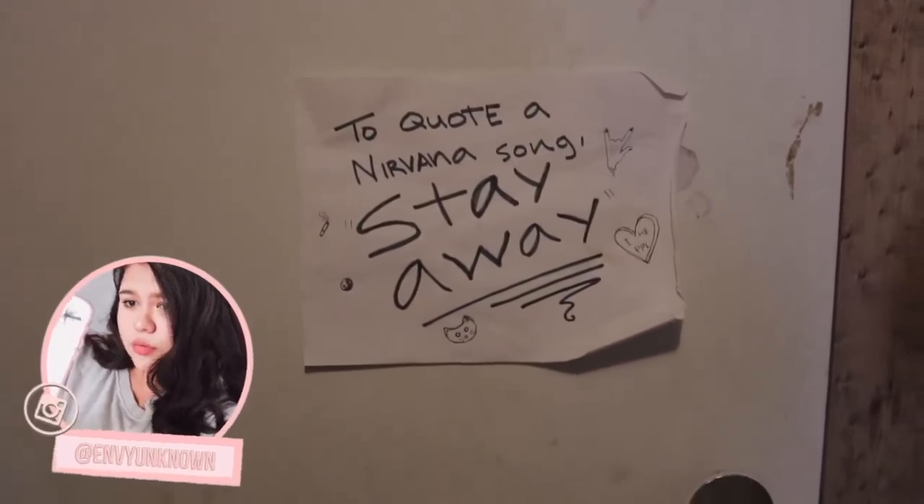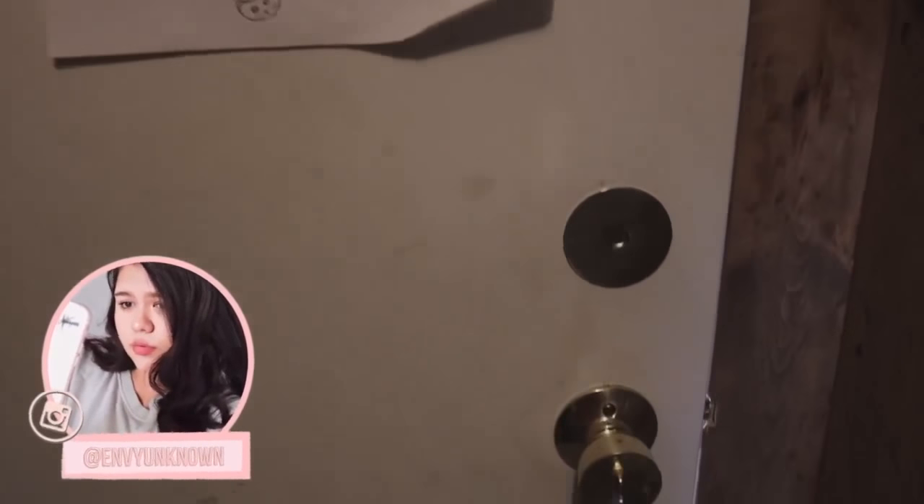On my door, we have a sign that I made when I was 15. And then we open the door and we go into my room!